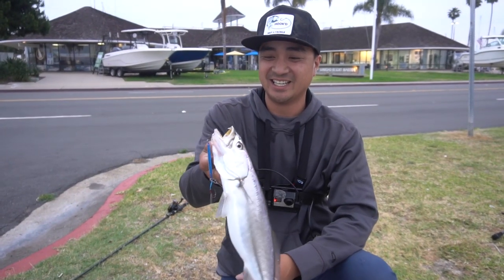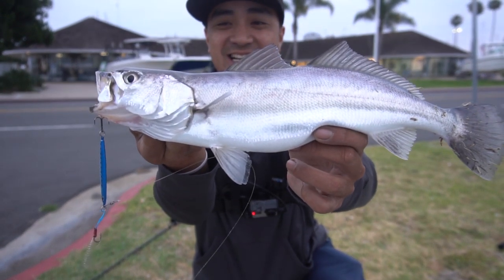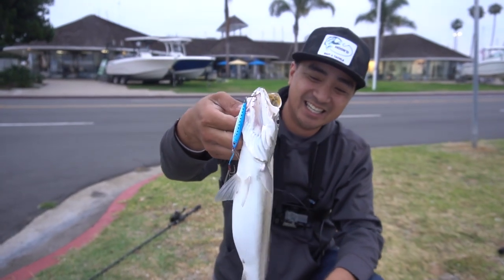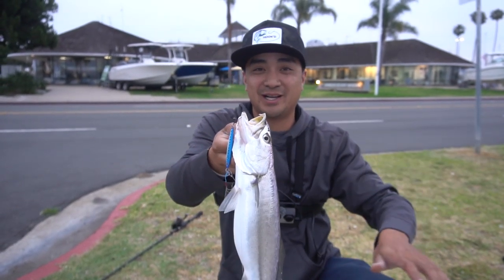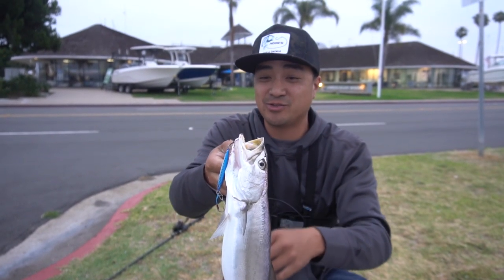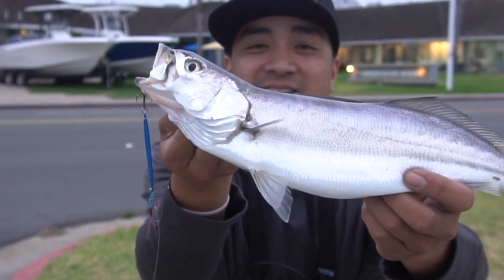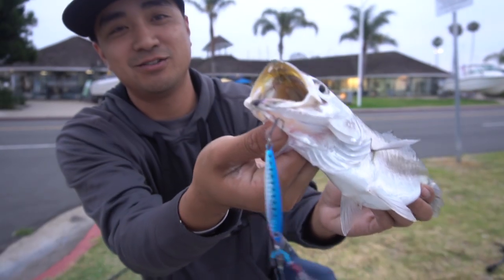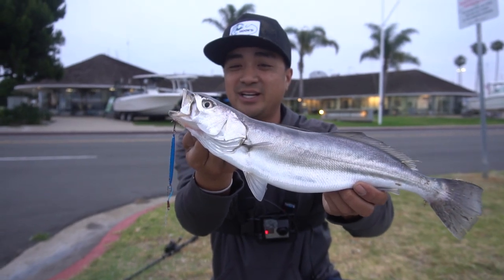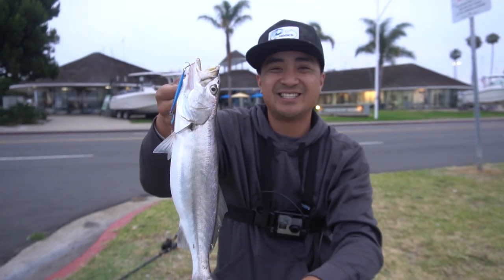Nope, not losing you this time. All right guys, here it is — my first legit corvina of the year! Got him on the Kaivo iron right here. That's crazy — we were chasing boils all over the place, had a couple topwater blow-ups but nothing was committing, so it had to be the iron. It wasn't a macro — if it was macro we would have been slaying them. My first short-fin corvina of the year, beautiful thing, it's missing a tooth — vampire fish! I am pretty damn excited about it. I'm gonna get it unhooked and let it go.